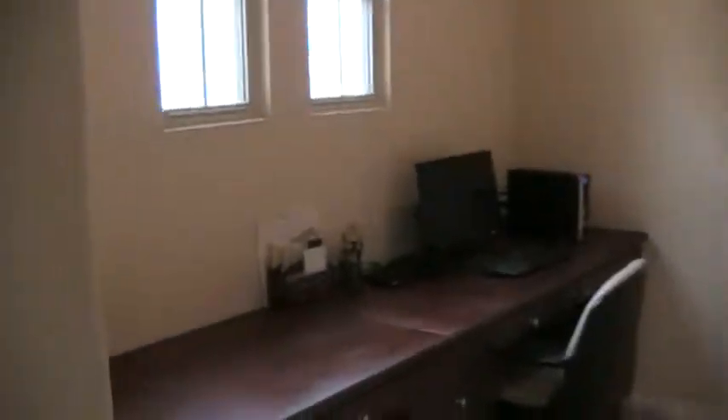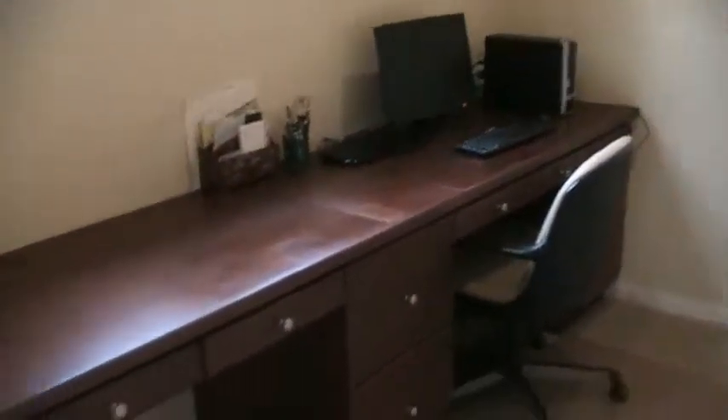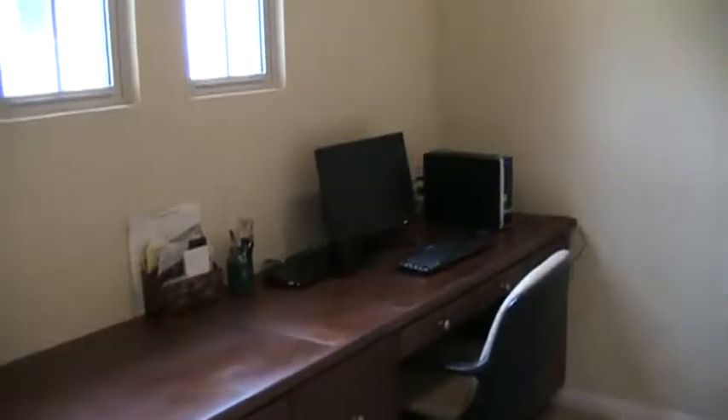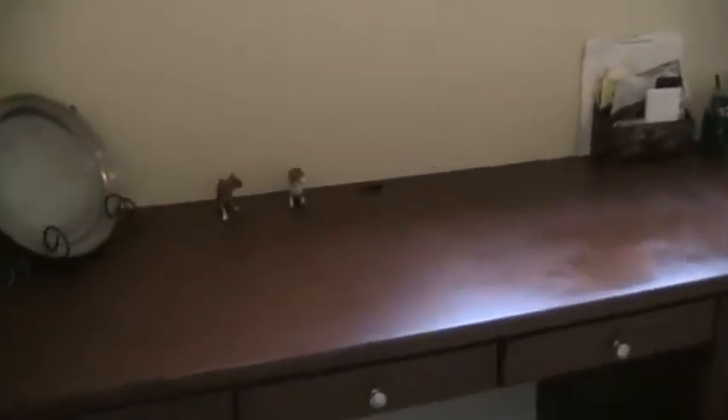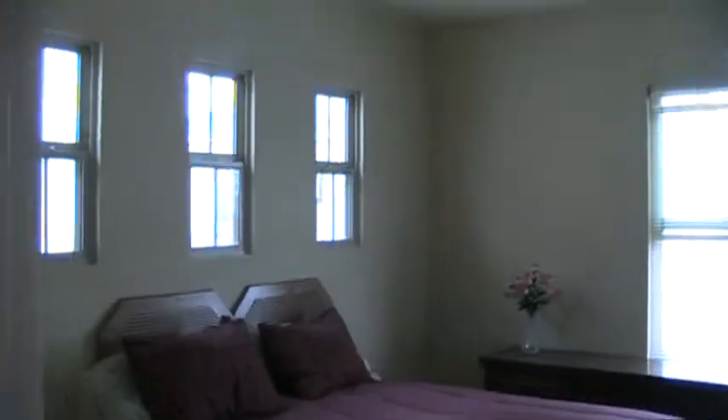Hallway down here — we've got the laundry on the left, lots of storage cabinets. In the hallway, we've got a little built-in for two small workstations where you could have a couple of computers — maybe the kids' computer on one side and the parents' computer on the other side. Then we've got the two other bedrooms down here — there's the first bedroom with a closet, and the second bedroom here.